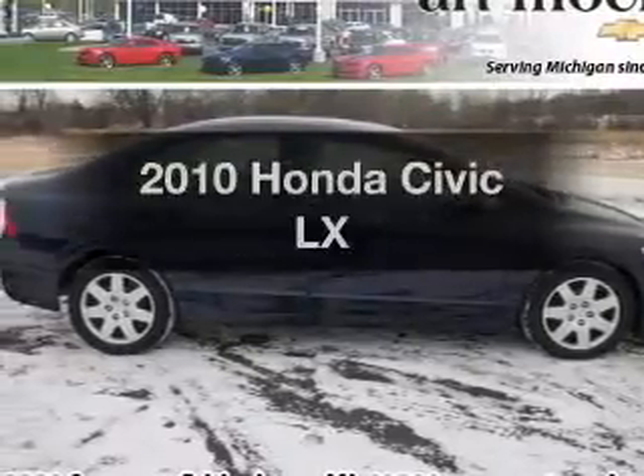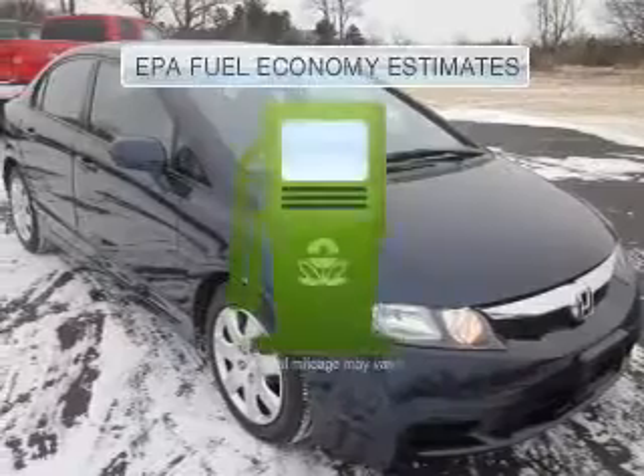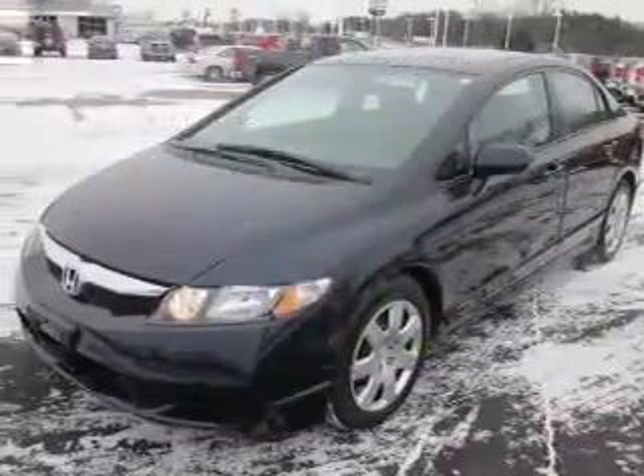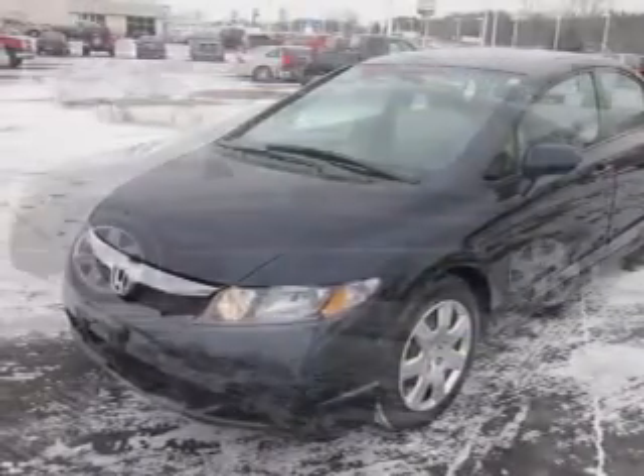Presenting the 2010 Honda Civic — this is the set of wheels you've been looking for. Low emissions and the good fuel economy offered in this vehicle are important to you and the environment. With an efficient four-cylinder engine connected to a smooth-shifting five-speed automatic transmission.